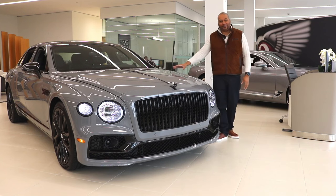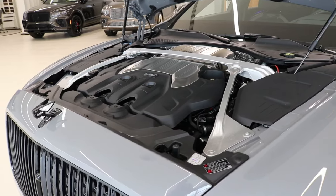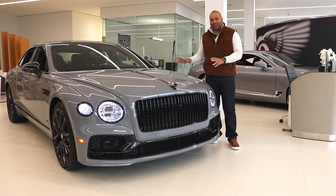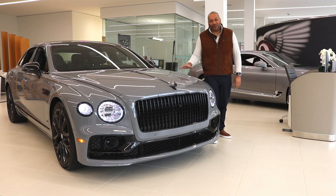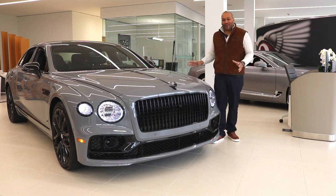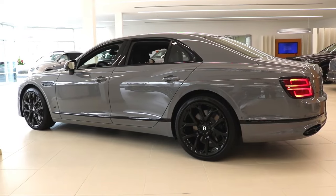Under the hood, powering this thing is a 4.0-liter twin-turbocharged V8 producing 542 horsepower and 568 pound-feet of torque, connected to a dual-clutch eight-speed transmission. Zero to 60 in just 4.1 seconds, with a top speed of 198 miles per hour — so it's not lacking in power whatsoever.